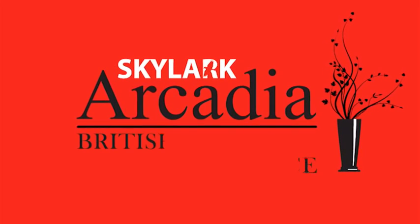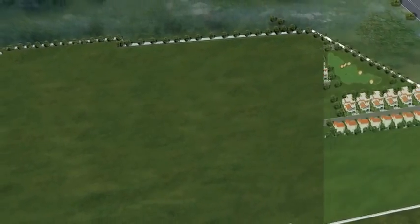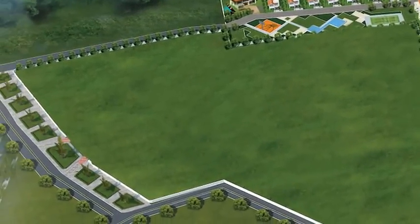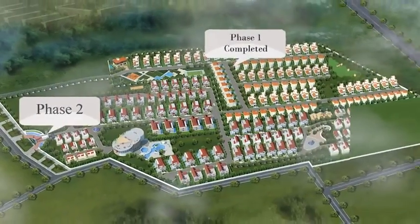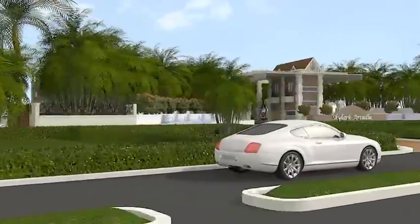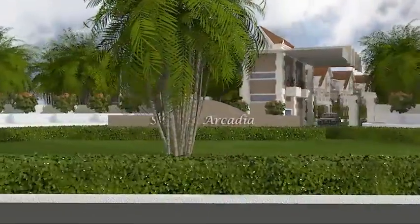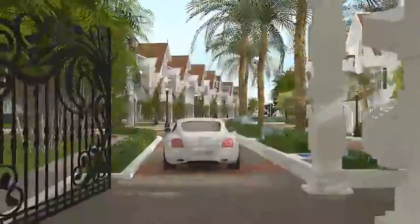Presenting Skylark Arcadia Phase 2, an exclusive residential enclave located close to Whitefield near Hoodie Junction. Skylark Arcadia is possibly the largest gated community within Bangalore city limits. You enter Skylark Arcadia through a large gated arch that opens to the tranquility of the community.